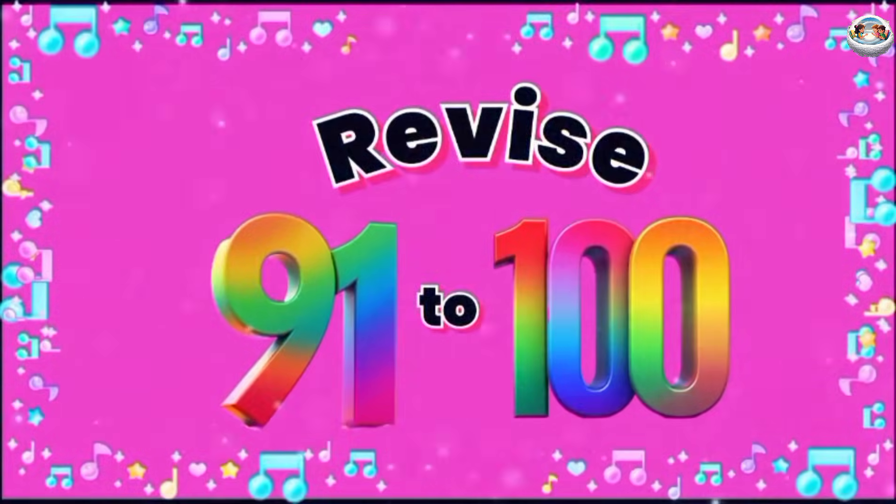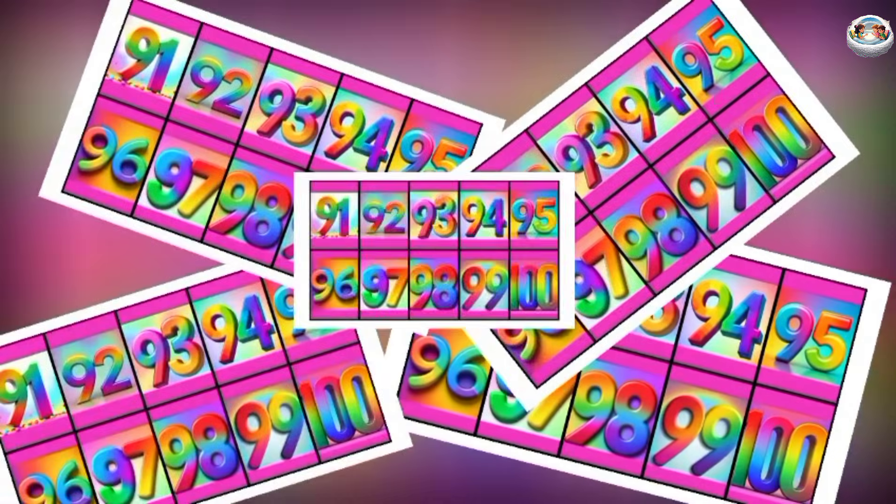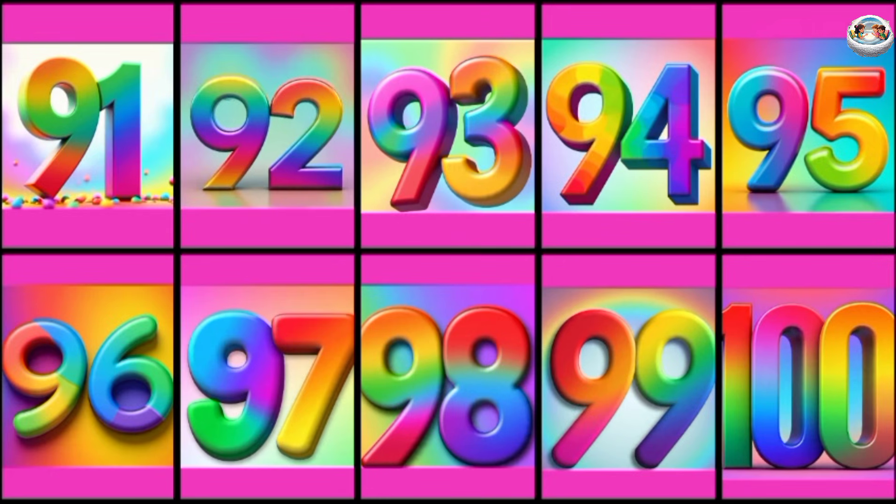Let's revise 91 to 100. 91, 92, 93, 94, 95, 96, 97, 98, 99, 100.